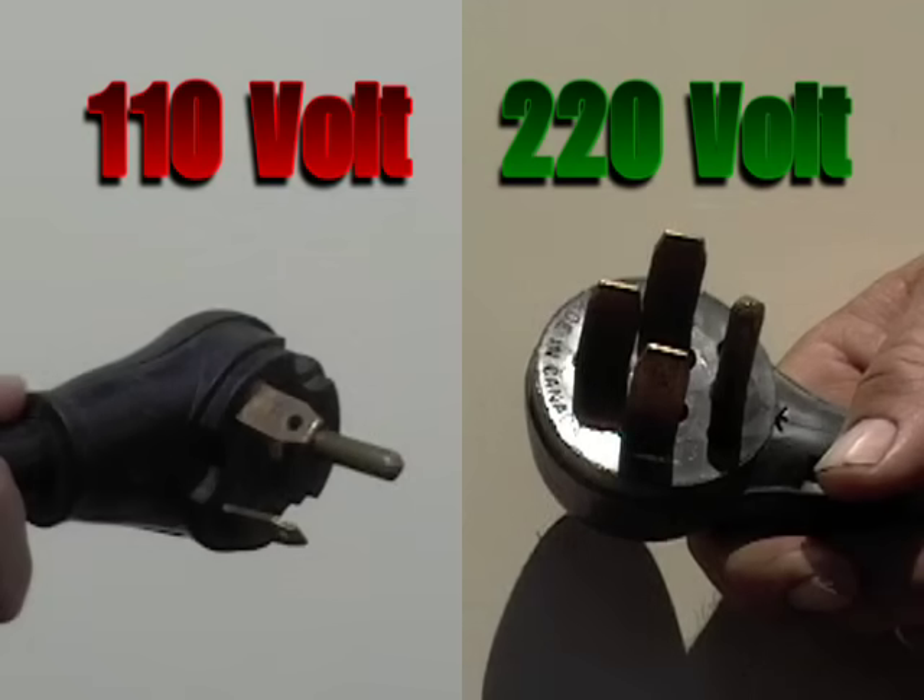I was called out to look at a problem a lady was having with her trailer. She'd moved her RV into the backyard of her daughter's place and had a neighbor put a 30 amp receptacle on a post for her to plug in. This neighbor thought the plug was 220 volts like the type you see on a dryer, and as you can see they look somewhat similar and he wired it in that way.